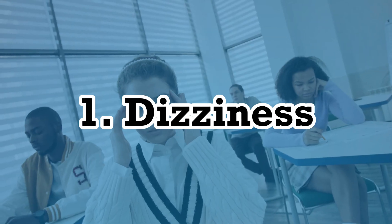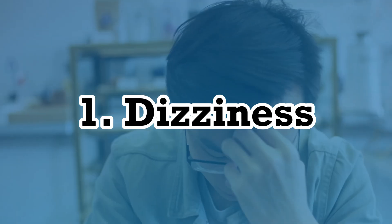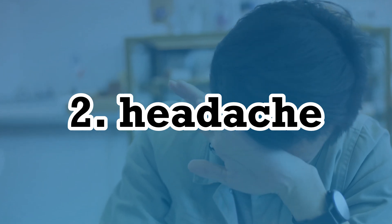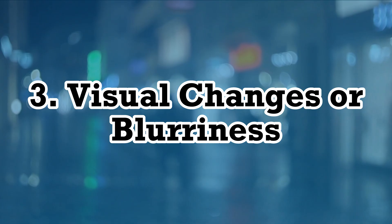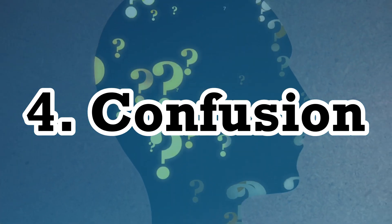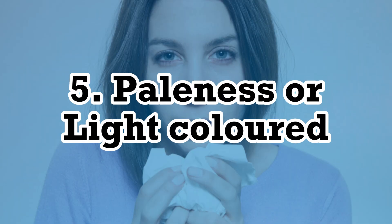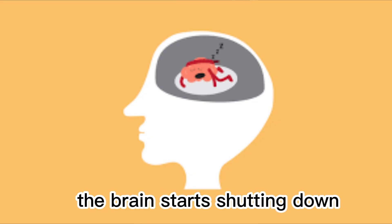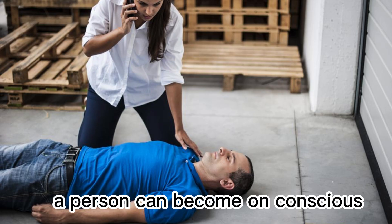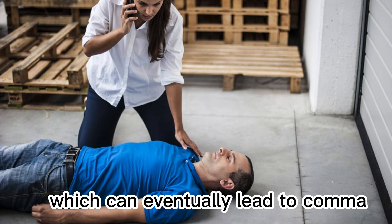1. Dizziness, 2. Headache, 3. Visual changes or blurriness, 4. Confusion, 5. Paleness or light-colored. If glucose level gets low enough, the brain starts shutting down and a person can become unconscious, which can eventually lead to coma.